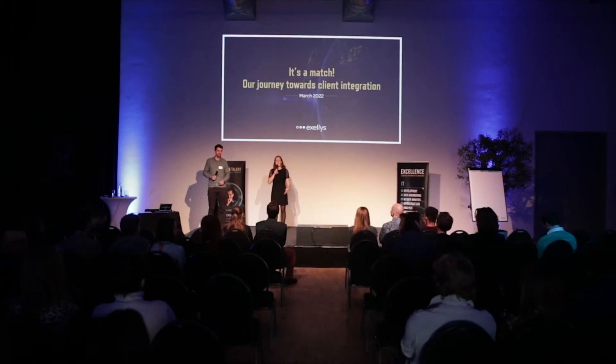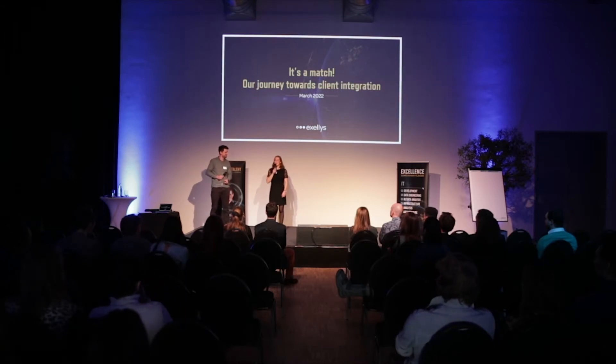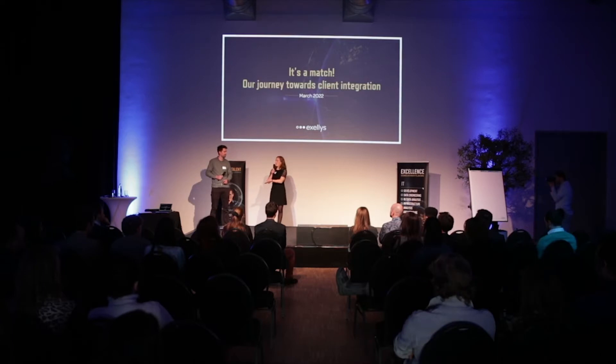Good afternoon everyone and welcome at the Business Talks. Glad you chose for this one because we have two super interesting talks for you today. The first one is of Kasper, myself, regarding our matching procedure with the client. We are already quite far in the trajectory and we would like to share our experience with you. Excelis is a mission to incubate tech talents and integrate the people as a client. We would like to show some things of that.